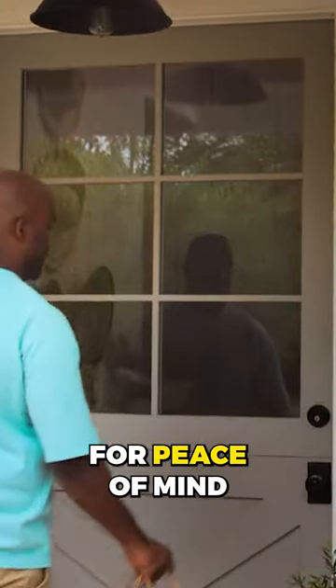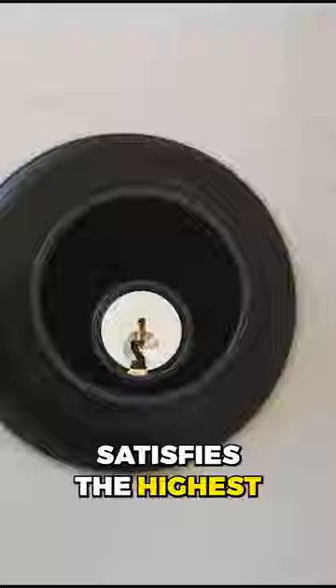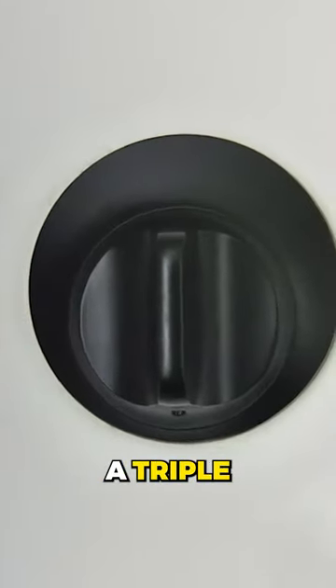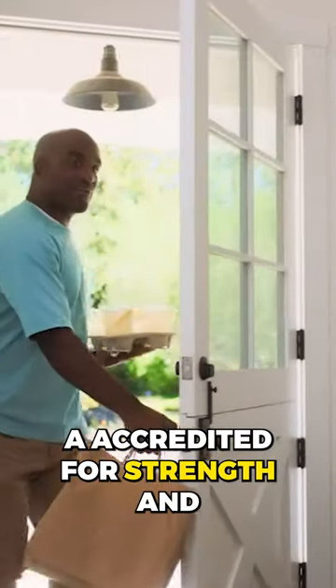This smart lock is designed for peace of mind, satisfies the highest ANSI Grade 1, Grade 8 criteria, and is BHMA AAA accredited for strength and security.